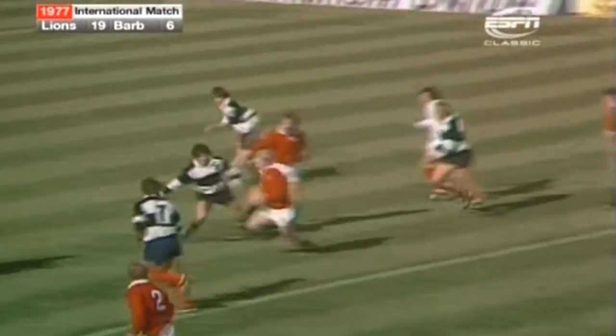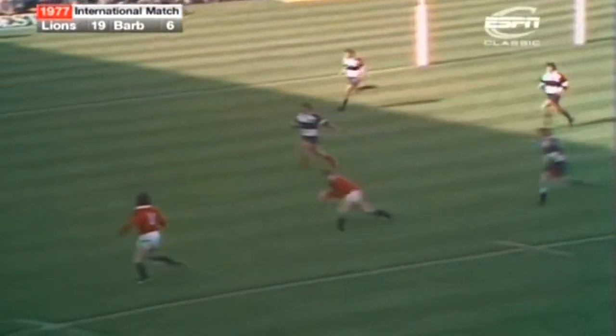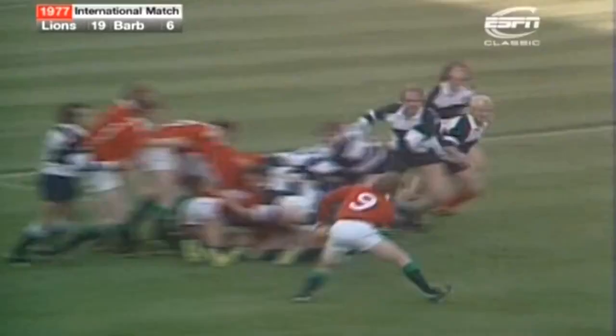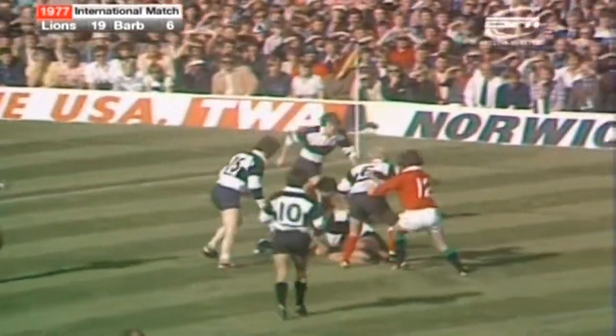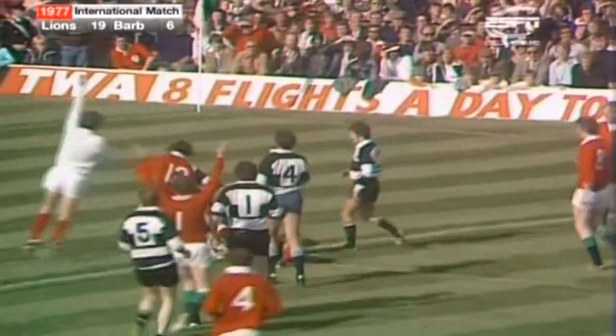But Neary is up now, over the 22. Gives it to Fenwick. Fenwick to Wheeler. There's an overlap here to Evans, closing rapidly. But Wheeler taking them on. The flick up from Duggan, out to Bennett, McGeehan. McGeehan was going to miss out Squires and give it to Irvin. Now Squires goes in — they're only five metres short of the line. And it's Andy Irvin who's driven over.